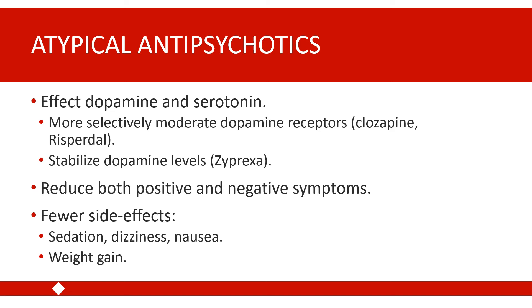Atypical antipsychotics are often a first-line treatment for psychosis, both because they have fewer and better-tolerated side effects and because they tend to be more effective for both positive and negative symptoms. However, both typical and atypical antipsychotics are currently used. If an individual does not respond to an atypical antipsychotic, cannot take it, or if their positive symptoms are not well-controlled, they might take a typical antipsychotic instead or in addition.